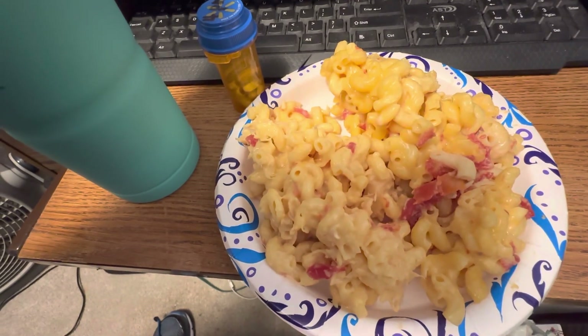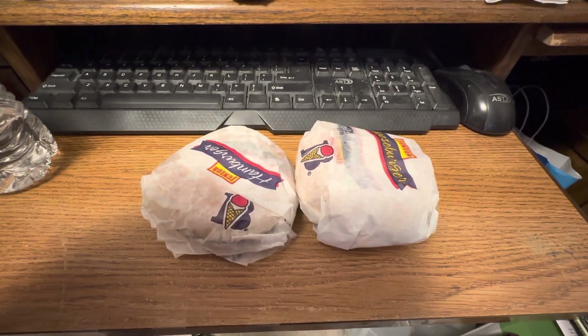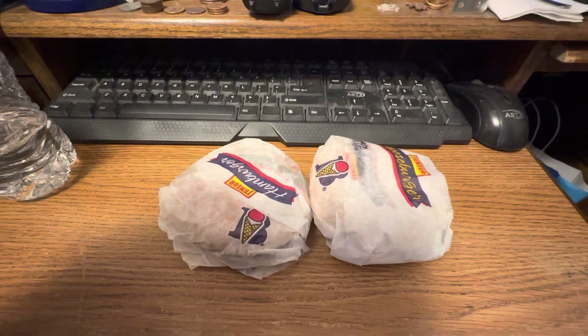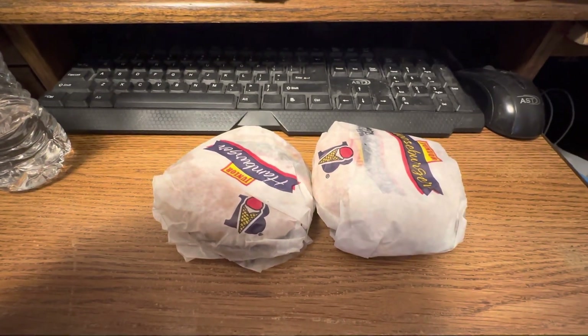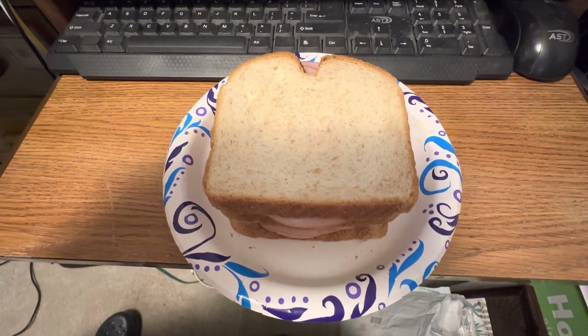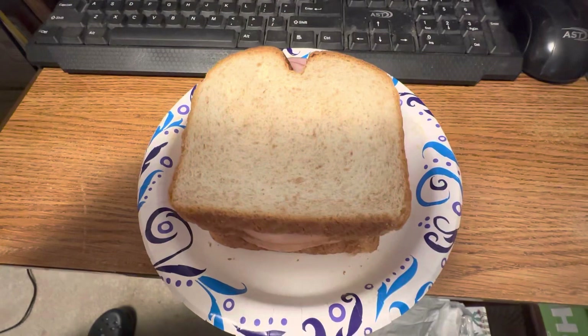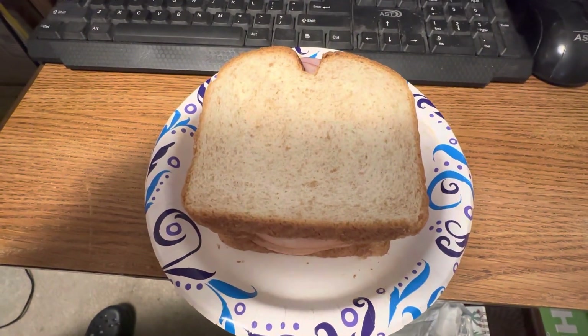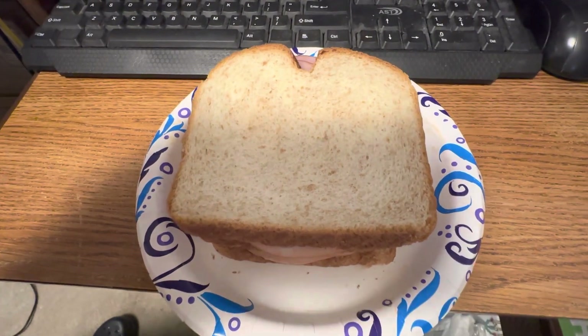Hi guys, I'm back. I'm having a couple of hamburgers — one's a hamburger, one's a cheeseburger actually — for an evening snack. Hi guys, I'm back again. For another quick snack I'm having a couple of lunch meat sandwiches. The time is about 10:30 p.m. I'll be recording again at midnight.